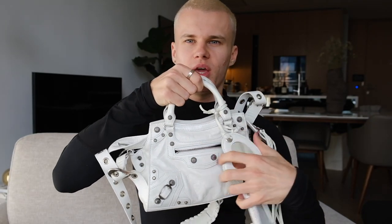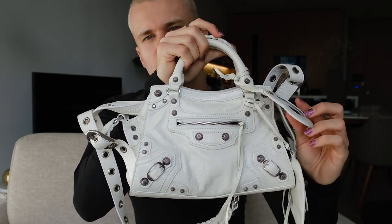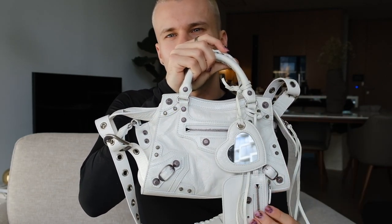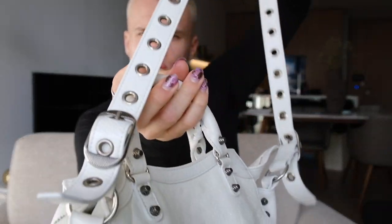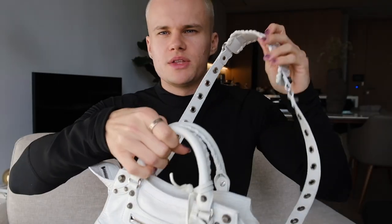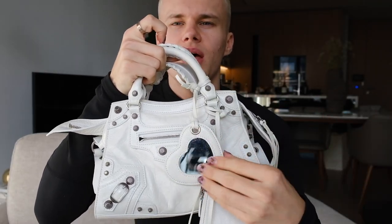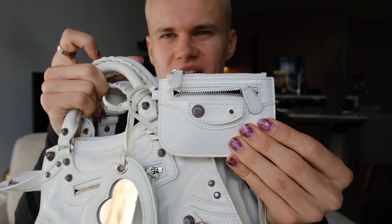So here we have the Neo Cagole in white — I think that's how you pronounce it, Neo Cagole — because they have the Le Cagole which is more of a banana-y shape. Here it is. It comes with this really cool strap with all these holes, it's very motorbike chic, with the strap with all the little leather details that you've also got on the handles. It also comes with a cute little heart mirror and a keychain.